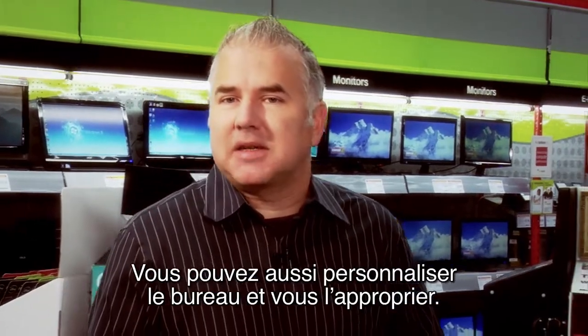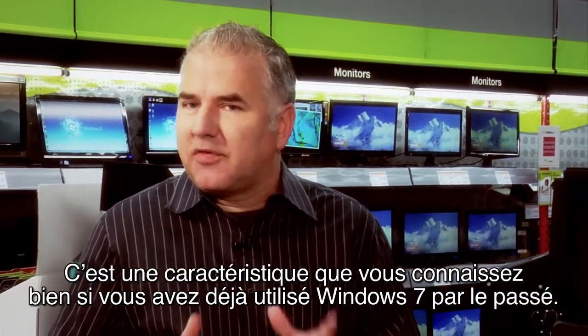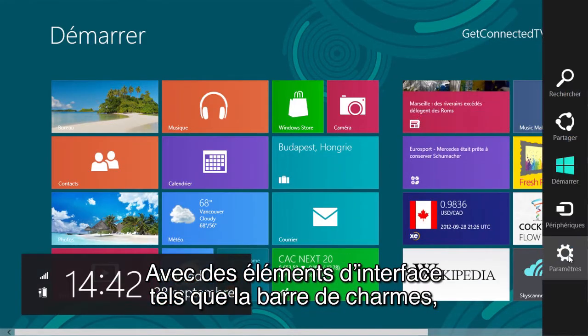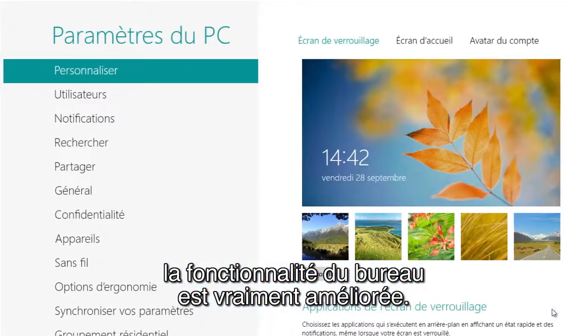You can also personalize and make the desktop your own, and this is a really familiar feature if you've used Windows 7 before. And with user interface elements such as the Charms bar, it really extends the functionality of the desktop as we know it.